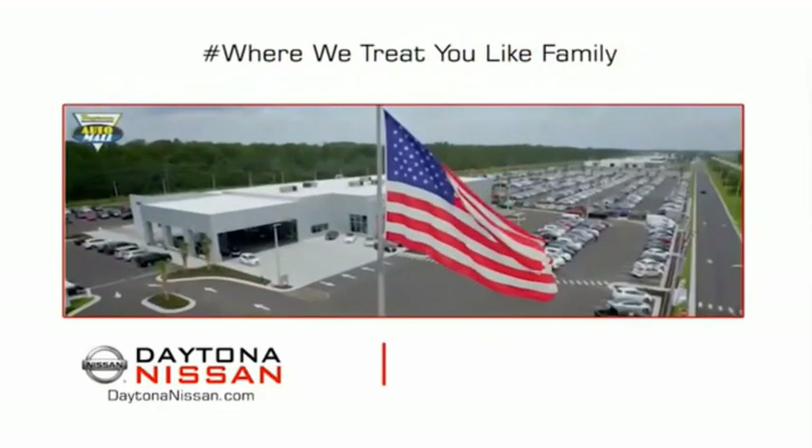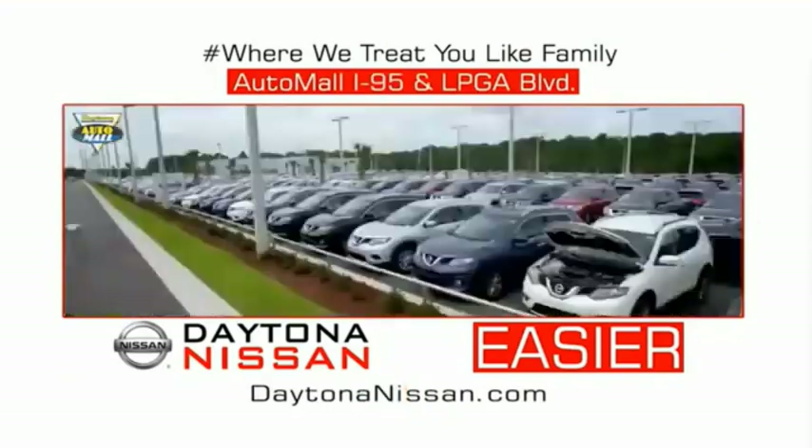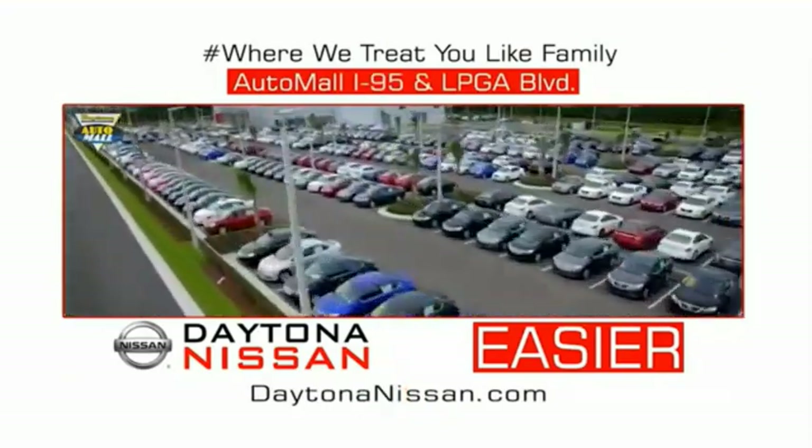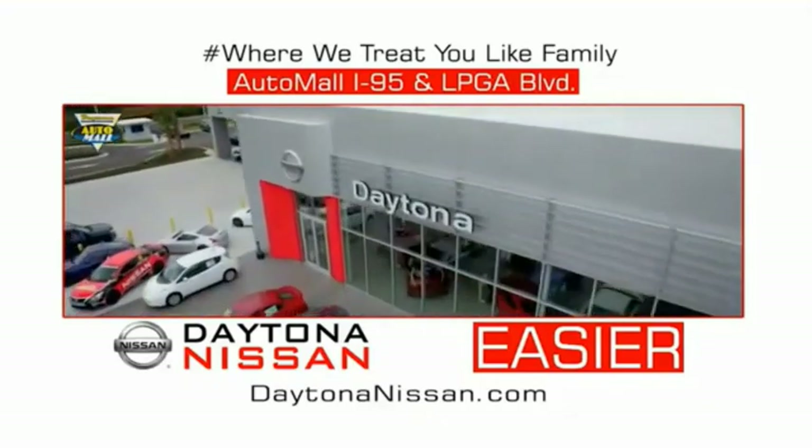Easy to enjoy free refreshments and Wi-Fi while the kids play. Waiting is quick and easy. Come check out the all new Daytona Nissan, just under the big flag at the Auto Mall, I-95 at LPGA Boulevard. Make your move to Daytona Nissan — it's easier.